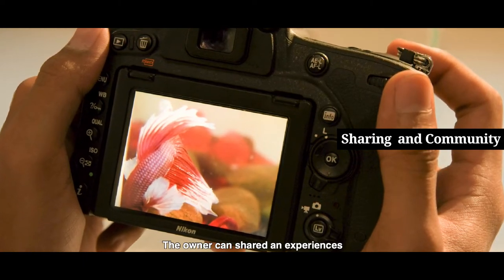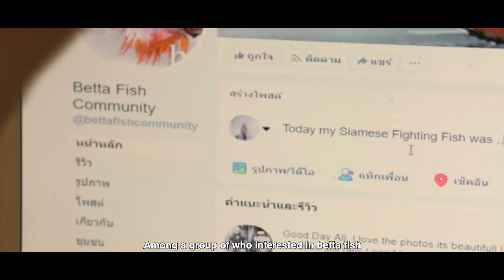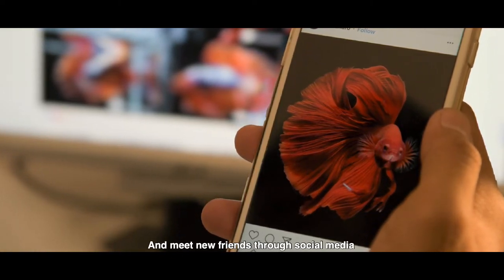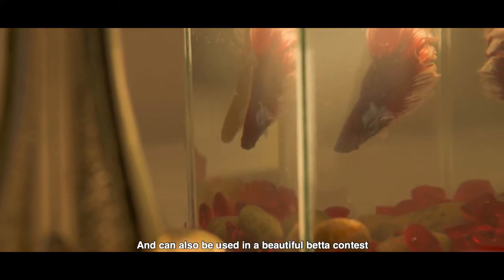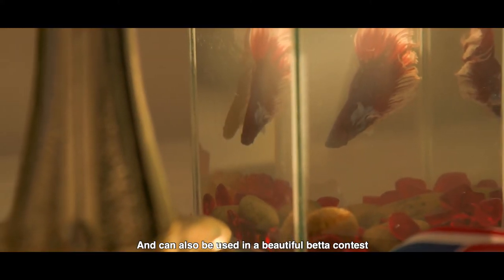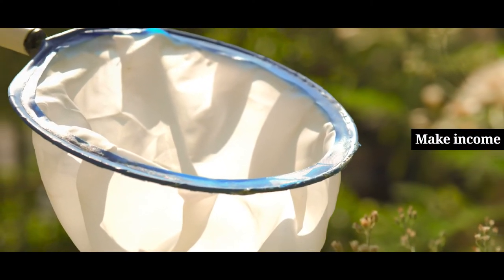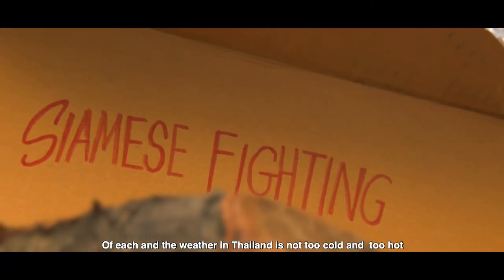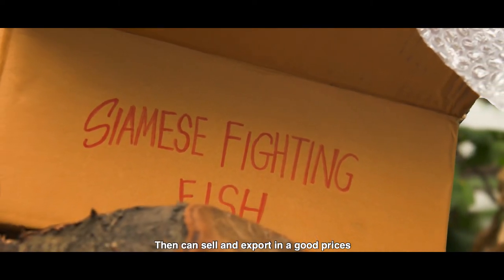The owner can share experiences among a group of people interested in betta fish, meet new friends through social media, and also enter beautiful betta contests. Because betta fish can lay hundreds of eggs, and the weather in Thailand is not too cold and not too hot, they can be sold and exported at a good price.